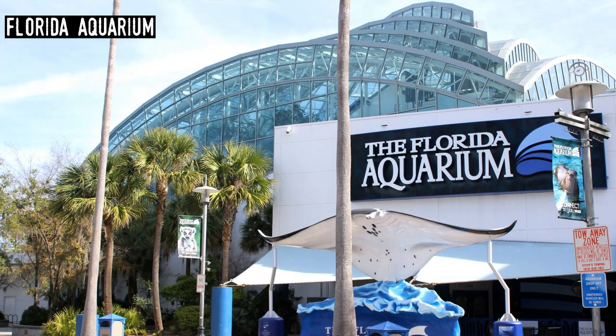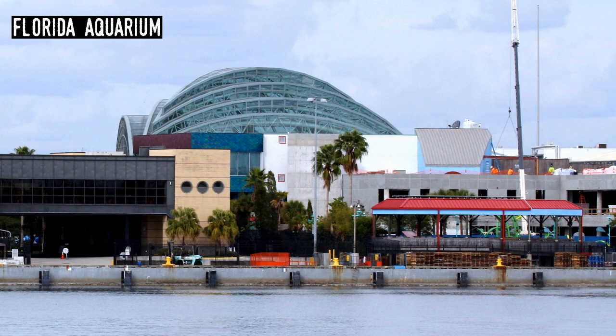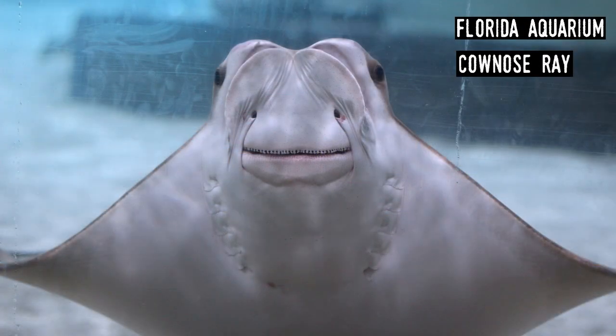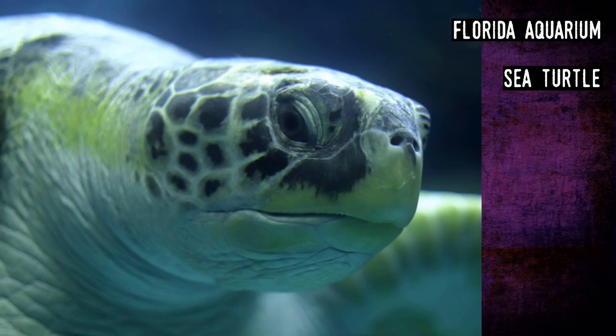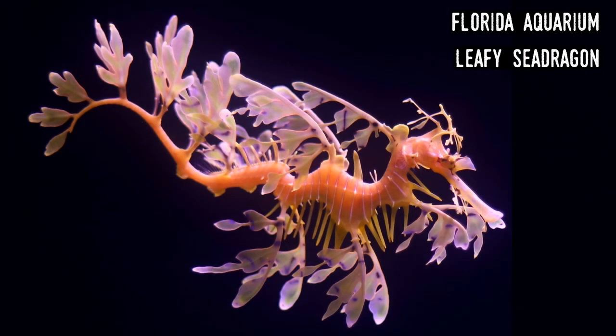Florida Aquarium. The Florida Aquarium is the third animal attraction on the iceberg, located in Tampa. It's also the newest, having opened on the waterfront in 1995. It focuses on fresh and saltwater life throughout Florida and is designed so that visitors walk a path, ensuring they have an opportunity to see each exhibit. The displays begin with a recreation of a freshwater spring and follow the path of water until it enters the Gulf of Mexico.